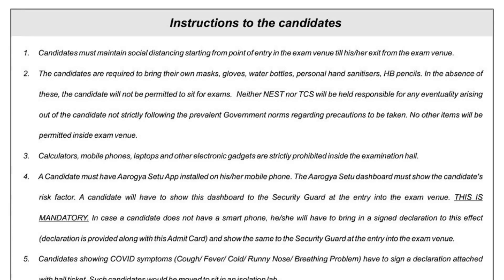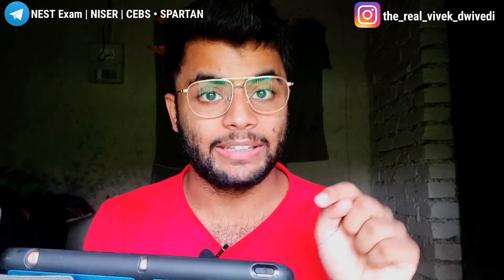If you are not having a smartphone, you will have to bring a signed declaration to that effect. The declaration form is provided at the end of the admit card. If you cannot show the Aarogya Setu dashboard, you must show this declaration form to the security guard at the entry point. This is mandatory — if you don't follow this, you will not be allowed to sit for the exam.